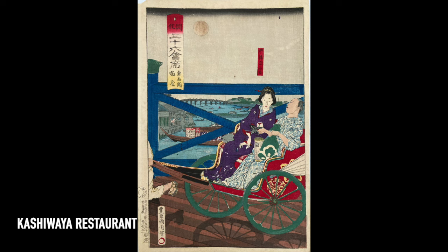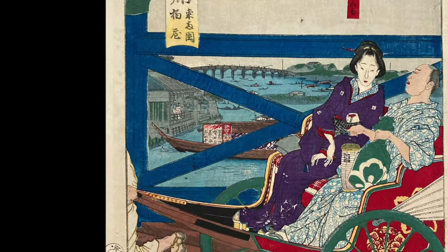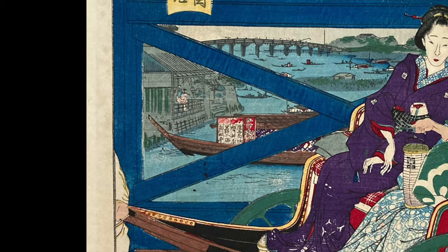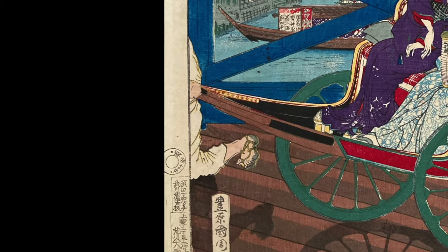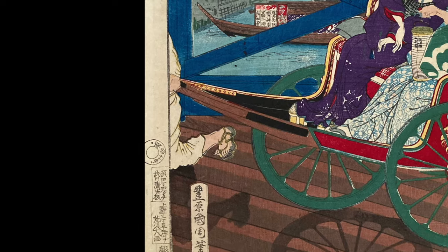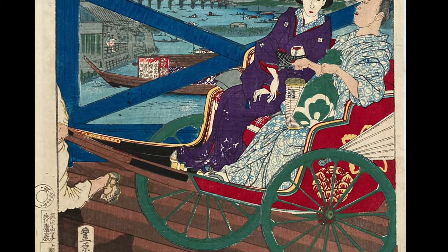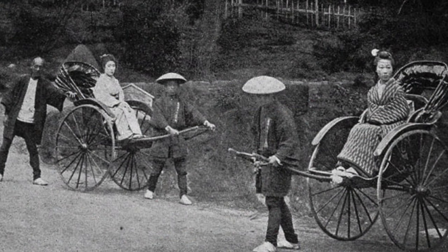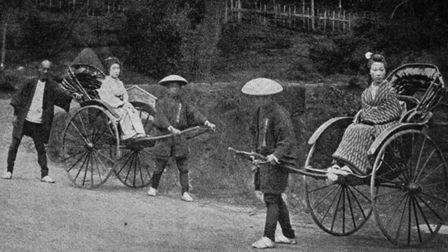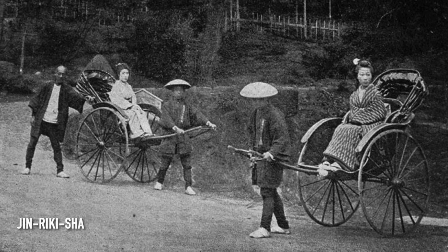Another print I think is interesting is this one of a couple hurrying to a restaurant in a rickshaw. The restaurant is off in the distance under the bridge. The pleasure boat below is probably bringing customers to the restaurant. The runner or driver of the rickshaw is mostly out of frame — we can just see his back and foot. The moon is in the sky casting shadows on the bridge. The man looks serious as he holds his bag and lantern while his partner looks towards him. Fun fact: rickshaws were invented in Japan in 1869, and the word comes from the Japanese word jin-riksha, or human-powered vehicle.